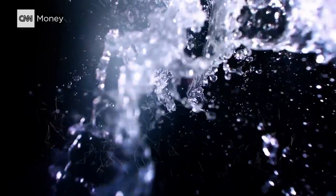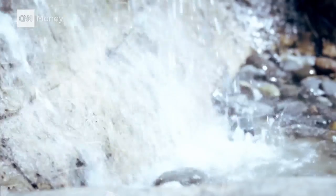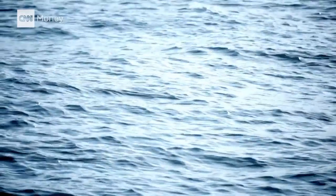It's hard to imagine that there's not enough. It's everywhere, and it's essential for our survival. Water covers 71% of our planet, but we sometimes forget that 96.5% of that has salt in it.